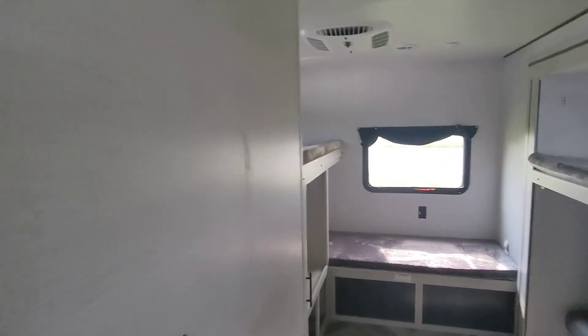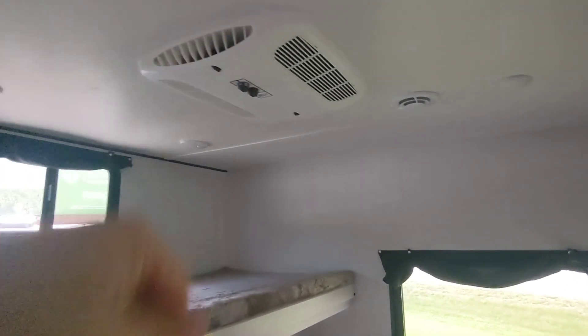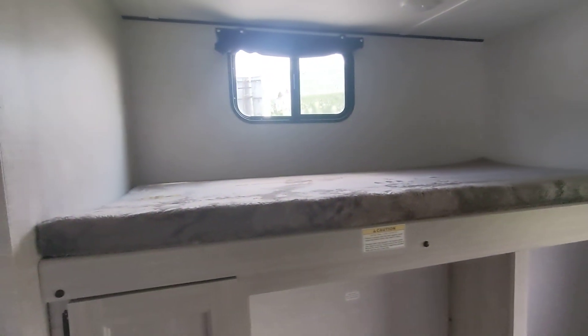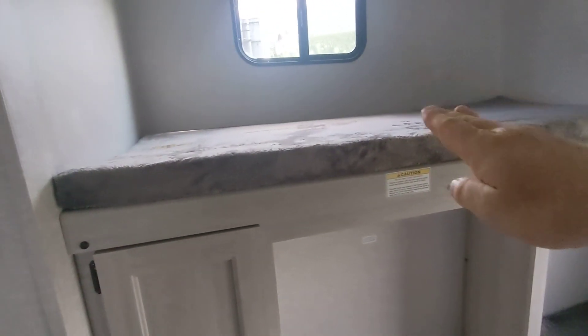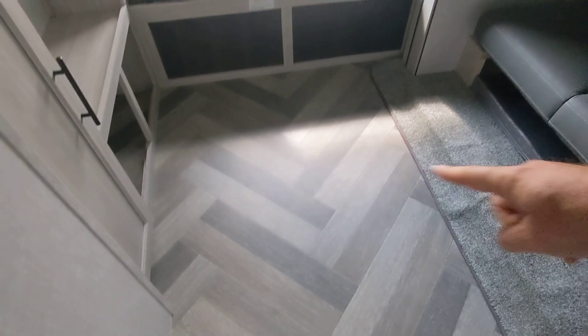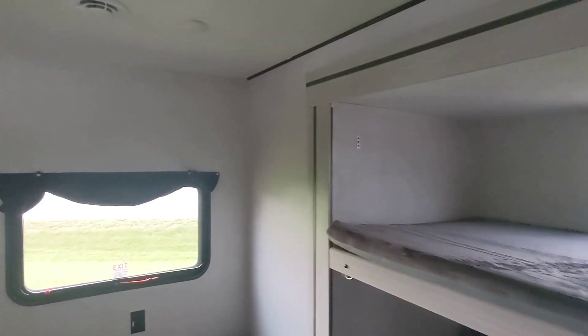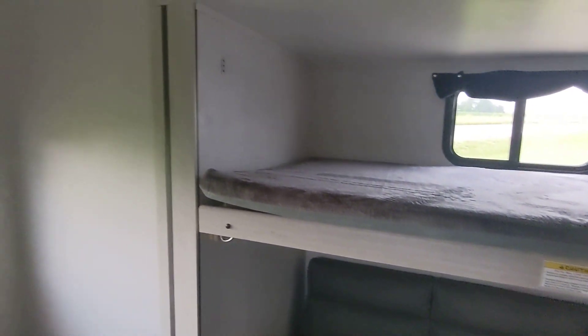Let's go back to the bunk room, because that's what's really special in the 328. This particular unit has a second AC back here, so it's a 2AC 50-amp setup. You've got four bunks plus a little cushion that pulls out to sleep on the floor, making five sleeping spots total. Five people can sleep back here pretty easily, and if they're kids, more.